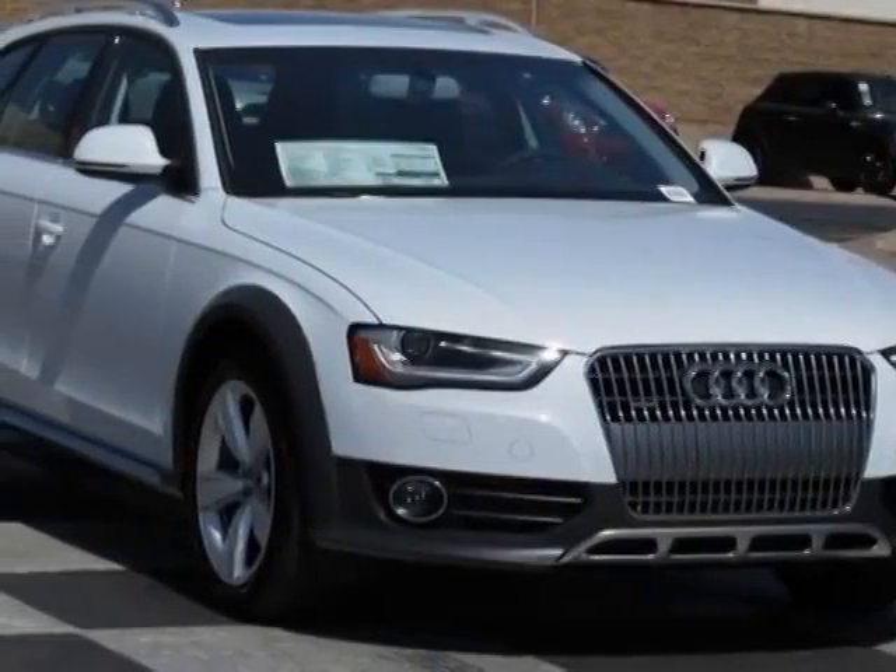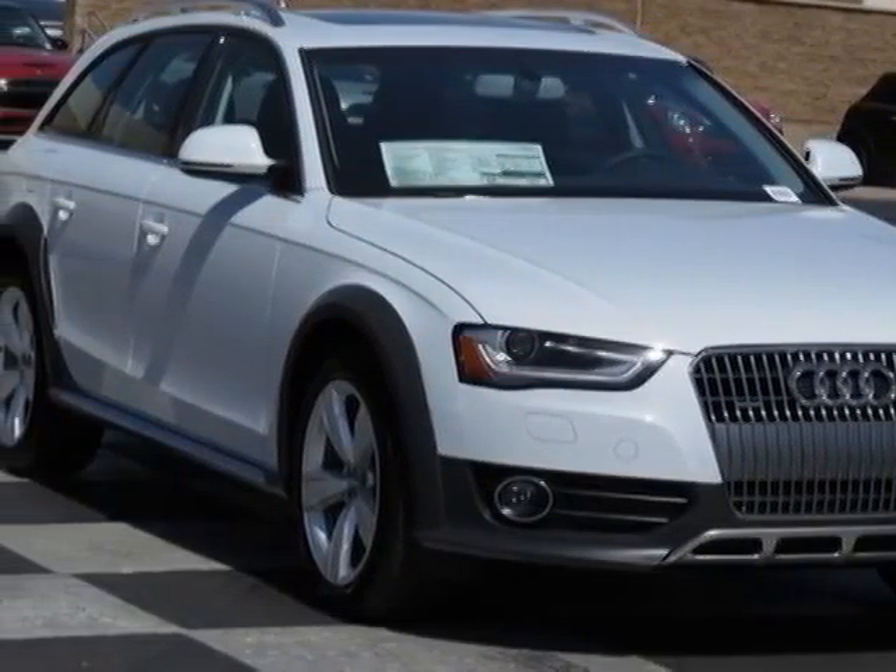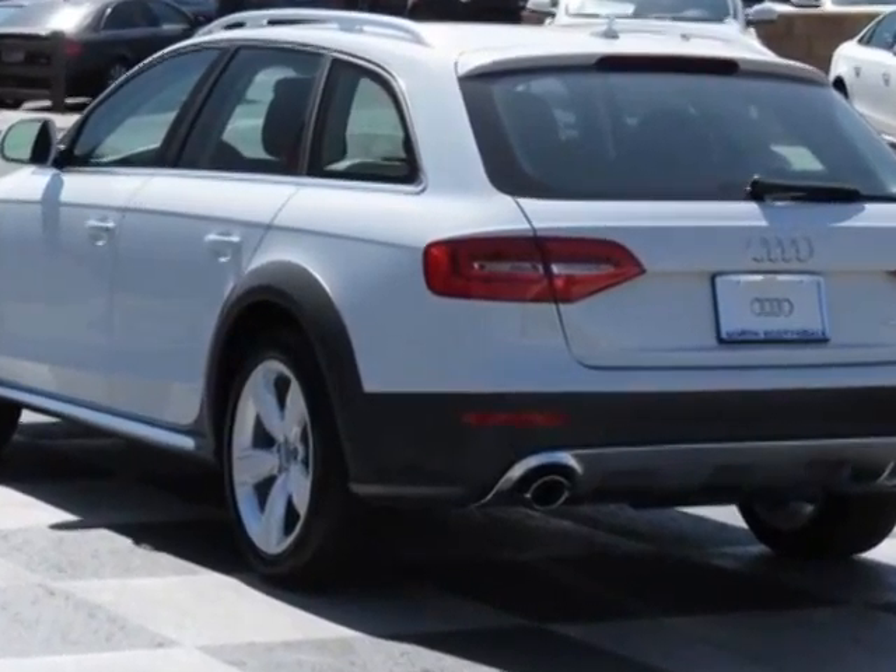Look at this new 2014 Audi All-Road. For your protection, this vehicle has a full factory warranty.